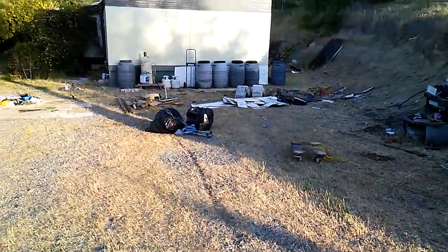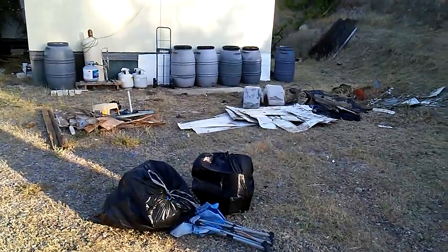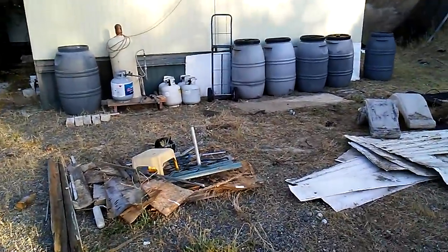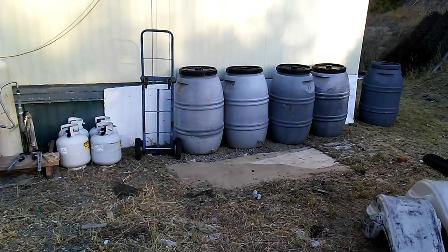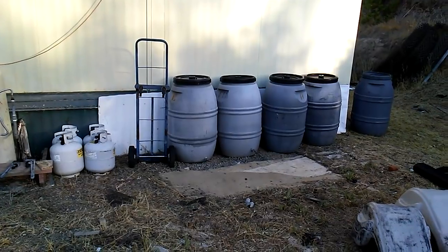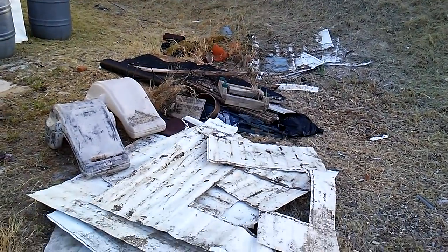Four water barrels with tops on them right there. They're a friend of mine's — I gotta get them back to her. She let me use them when my pump was going out on my well. I had them up on the hill, filled them, and when the pump finally went out I could use them for water.